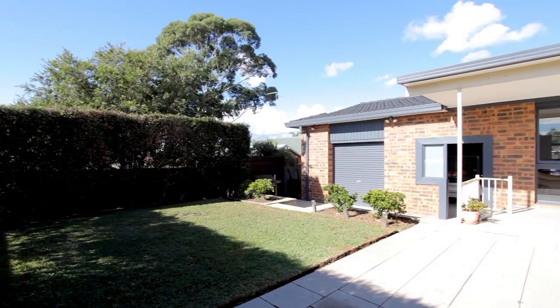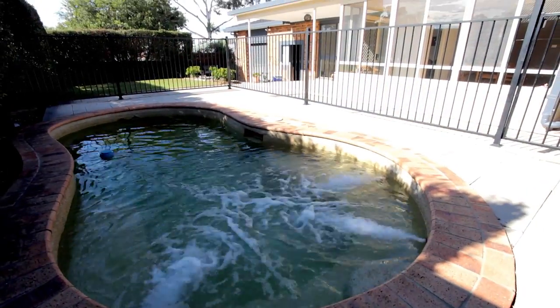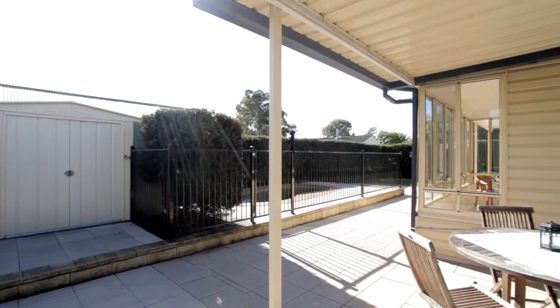A key feature to this property is the manicured low maintenance garden with a heated in-ground pool and an undercover entertaining area, perfect for family and friends.